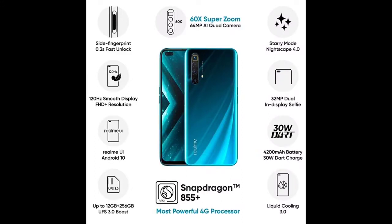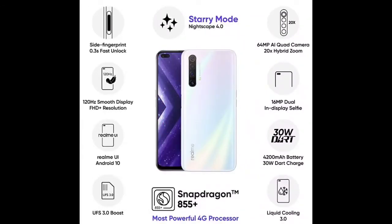One thing I don't understand — in 2020, people are still using IPS displays. They are also in this price segment. I don't understand this.